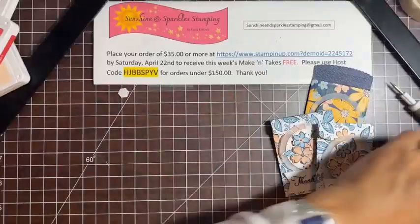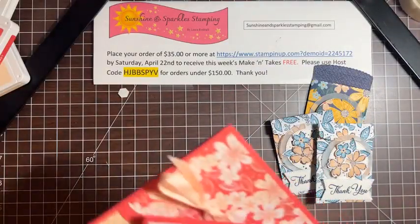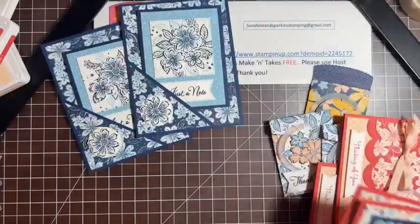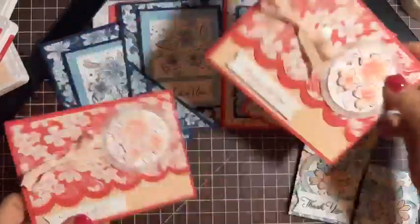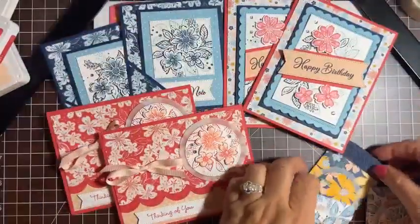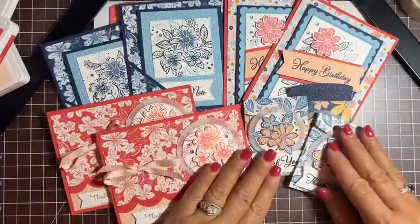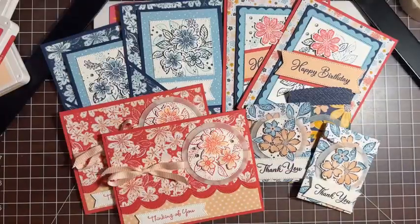That one went by pretty fast — it's been almost an hour. So we have these cards we did tonight: the little pocket card, the happy birthday card, the thinking of you card, and the little gratuity envelopes. That's it for tonight. I have a couple quick things to go over with you.